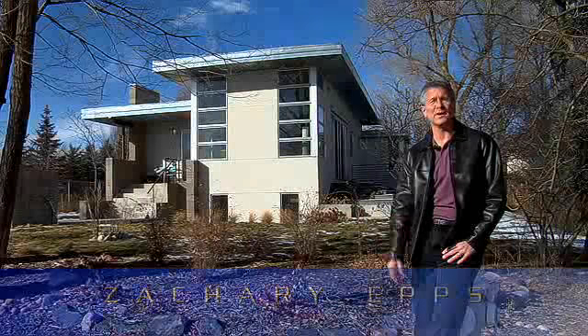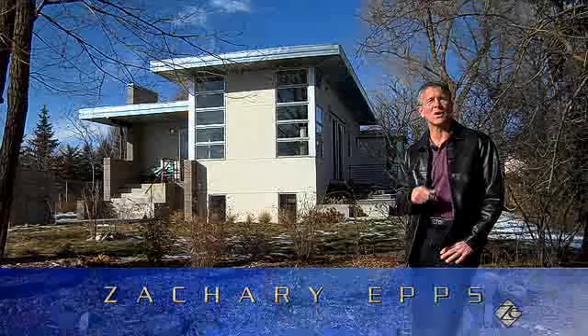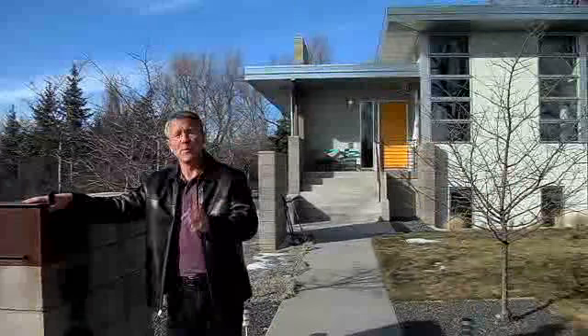Hi, I'm Boulder Realtor Zachary Epps, here to give you a business profile on an architectural firm from Boulder called Vast Architecture. Brandy and Joseph invited us to showcase their own house — what better way to give you an idea of what they do for their clients?